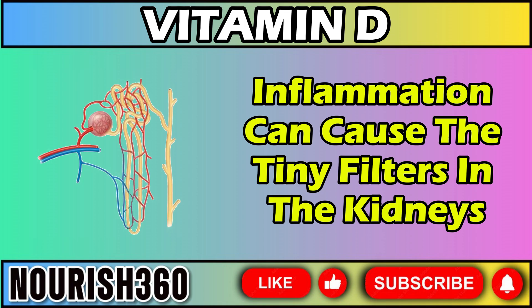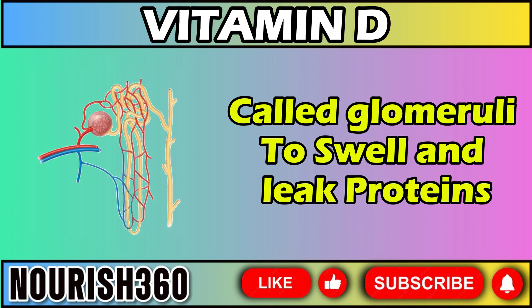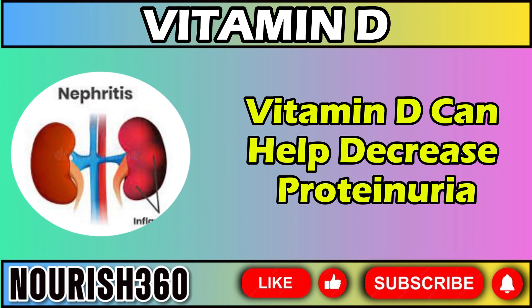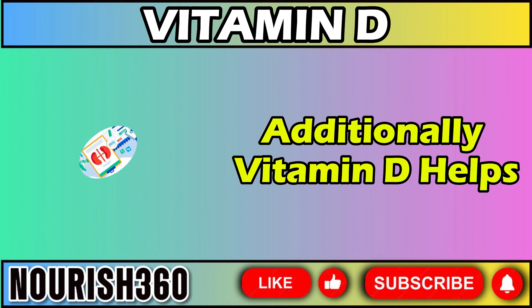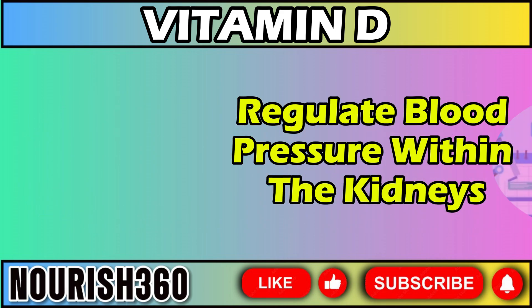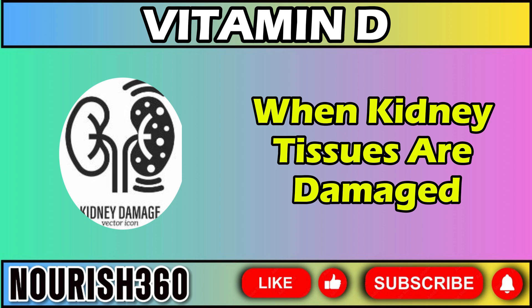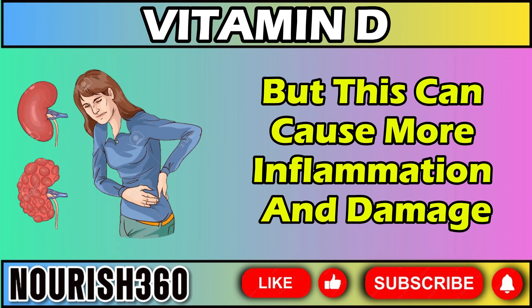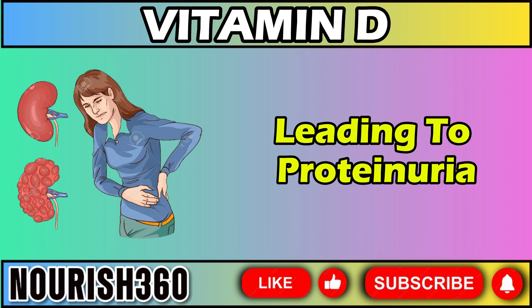Vitamin D helps reduce inflammation in the kidneys. Inflammation can cause the tiny filters in the kidneys, called glomeruli, to swell and leak proteins. By reducing inflammation, vitamin D can help decrease proteinuria. Additionally, vitamin D helps regulate blood pressure within the kidneys. When kidney tissues are damaged, the kidneys try to increase blood flow to the area, but this can cause more inflammation and damage, leading to proteinuria.